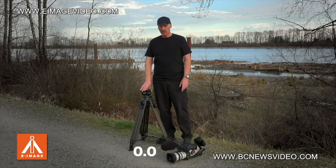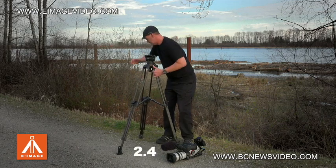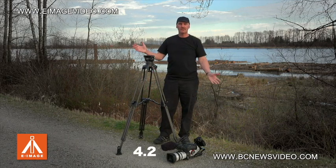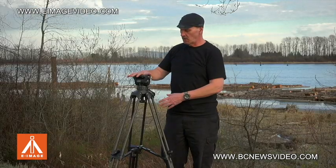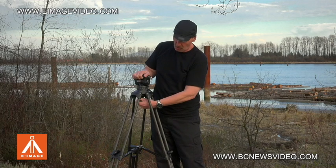Are you counting? Are you ready? You're not going to believe this. Done. Tripod's ready to go. All I have to do is adjust my balance with this 100mm bowl with the bubble, and I'm set to go.